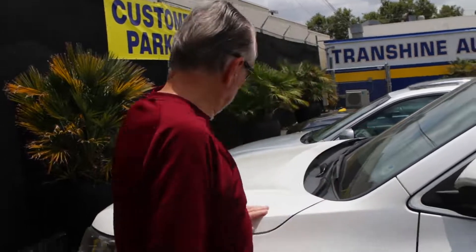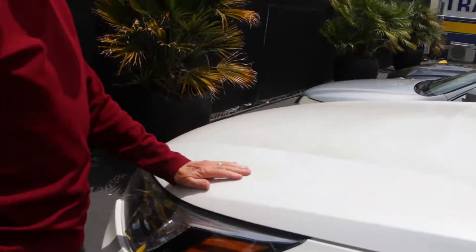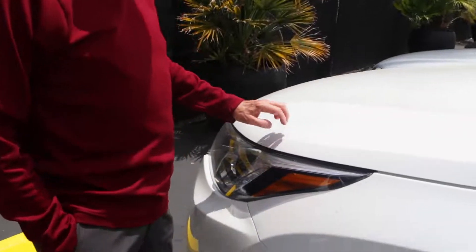This is the white, this is the 2017 Highlander. It's a little dirty right now, it needs a bath, but it's got the film back here. Along here, frankly, to this point, the film protection has made the front look good.